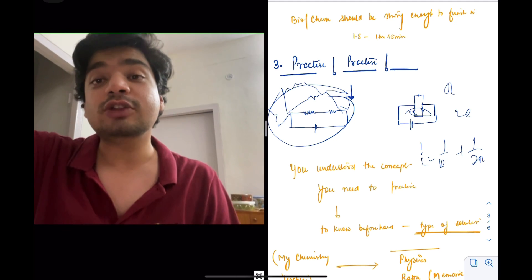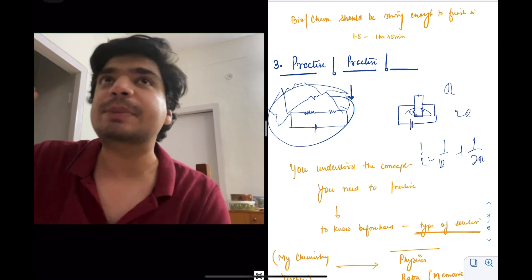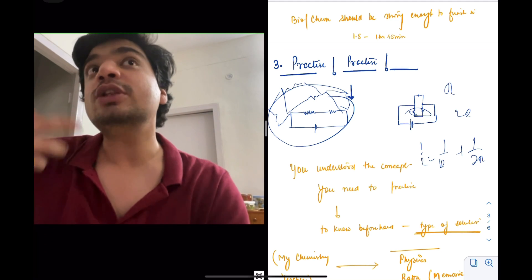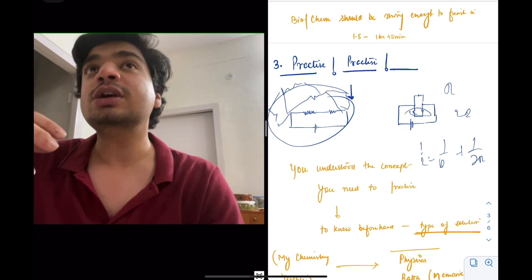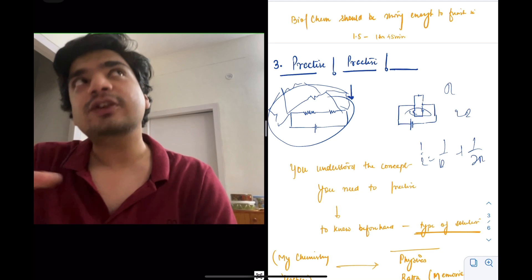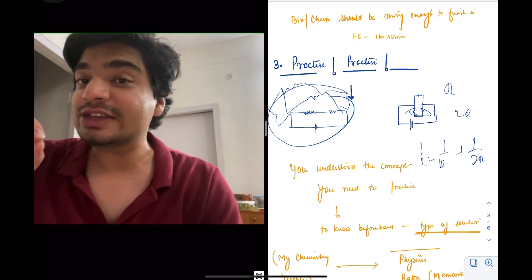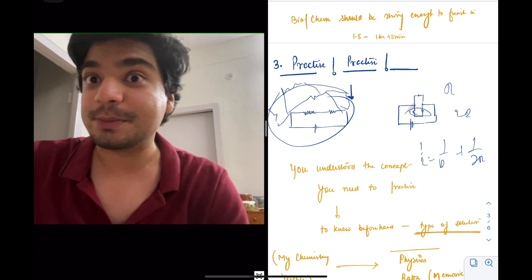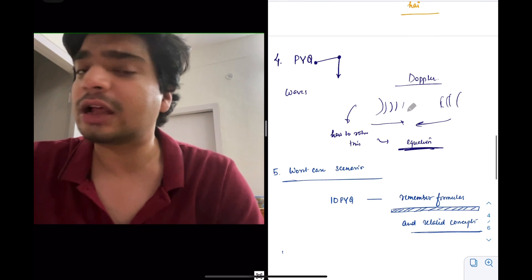Practice is linked to memorization. The importance of practice is: if you solve different types of questions, you will understand how a particular concept is applied in that question. If you're able to remember it, when that question actually appears in the exam, it will be easy to solve. Even for a person who understands concepts completely, if you see a different type of question in the exam that you haven't practiced, it becomes very tough to solve. So even physics, to a certain extent, is memorization — memorization of concepts in order to solve those particular questions. Which brings me to which questions should definitely be solved: the answer is previous year questions.